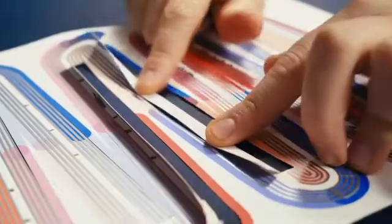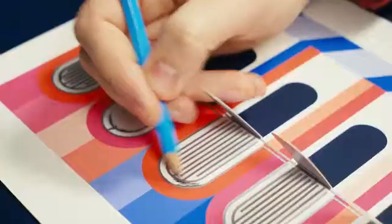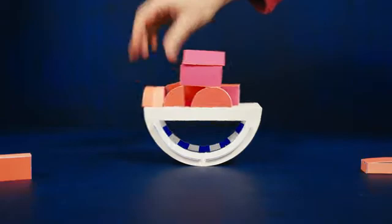It all starts with paper. You will cut it, fold it, assemble it, draw on it, build with it and above all, you will play with it.